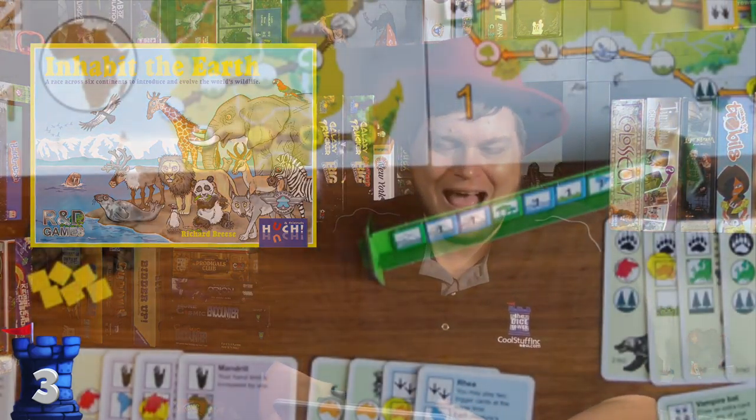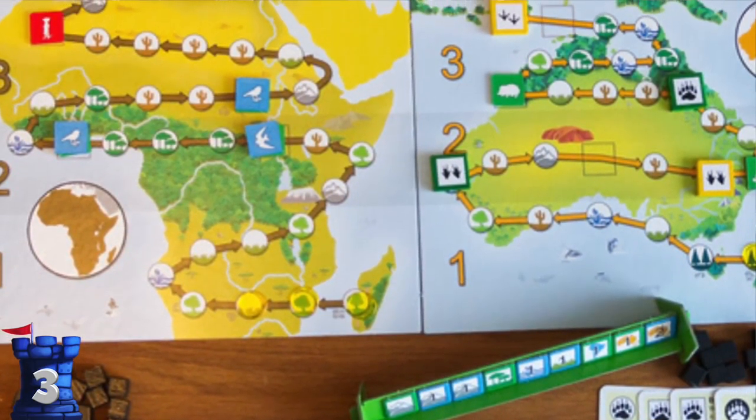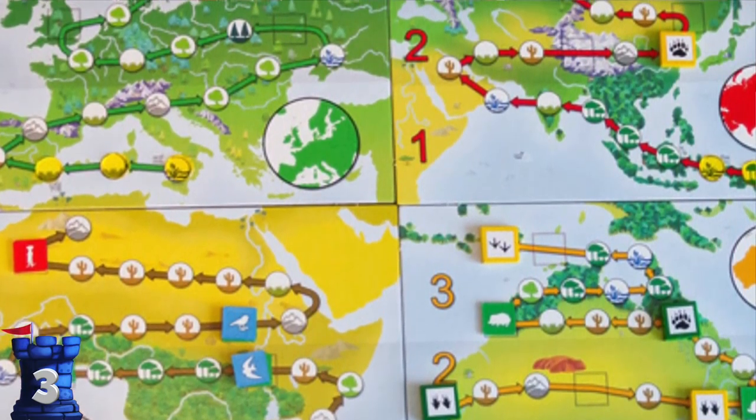Number three is Inhabit the Earth. This is one of the few games he designed that's not part of his Key series. It's an evolution-style game where you are basically making different creatures, making them better, giving them special abilities, and then trying to control different continents and moving along a track in these continents. I was very impressed with this one — I thought it was a lot of fun. Kind of a creepy cover, but the gameplay itself was a lot of great fun.